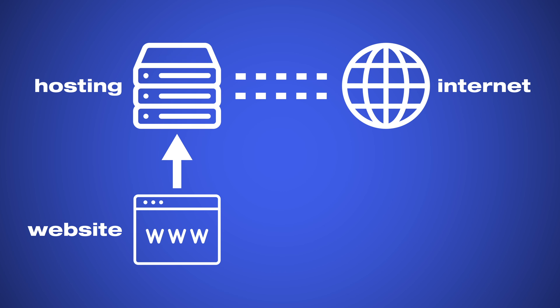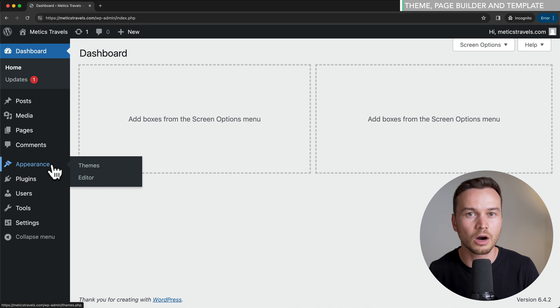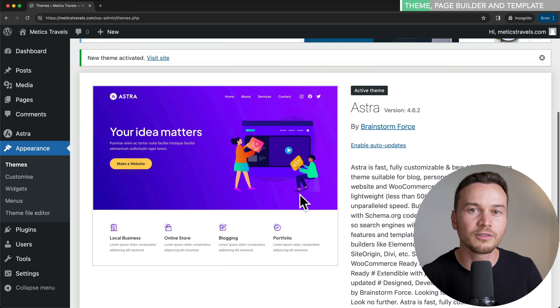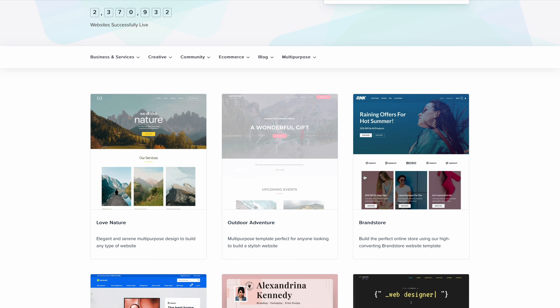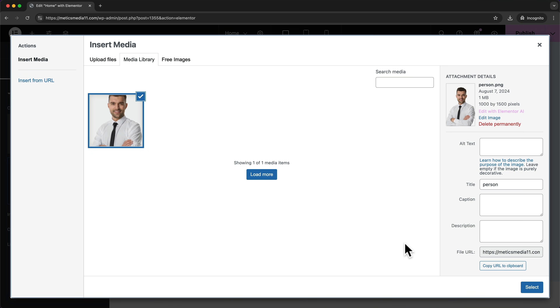Once we have our hosting, we can choose our domain name, which will be the name of our website. Then we can install WordPress — the actual open source software that is free to use. Once that's done, we can log in to our WordPress dashboard, go to the theme library, and choose a theme which will give our website its basic structure and design. Themes usually come with a set of professionally designed website templates that give us a great starting point and are fully customizable using a visual editor. If you want me to walk you through the entire process of setting up your first WordPress website using a free theme and free plugins, watch the next video where I walk you through everything step by step.